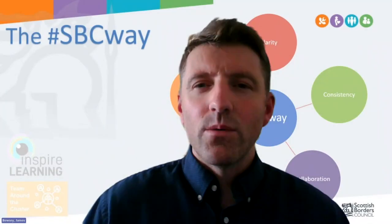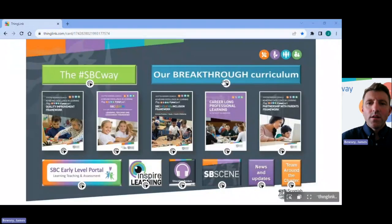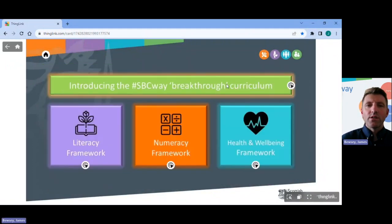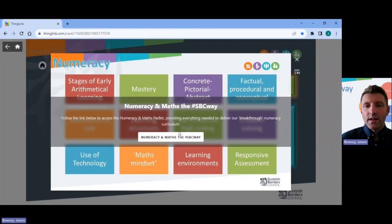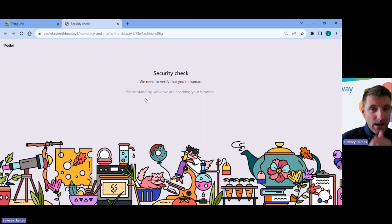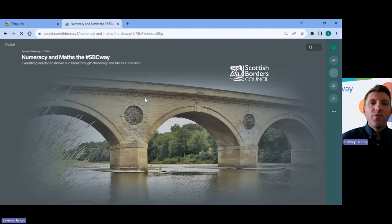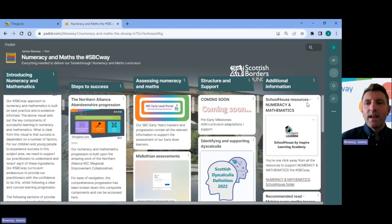Let me now demonstrate how to use this live by sharing my screen. You click on the breakthrough curriculum, then choose which framework you're looking at — numeracy. Within numeracy there are two parts, with a third part on direct support for STEM coming soon. Clicking on the overarching framework button opens the portal. After a quick security check, you can see four parts: methodology, progression, assessment, support and structures, and additional material.